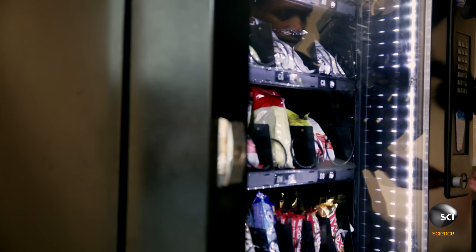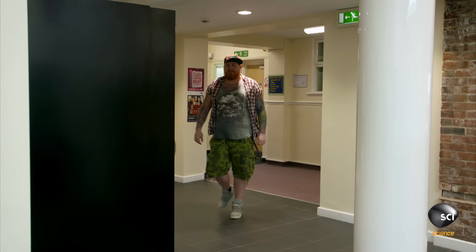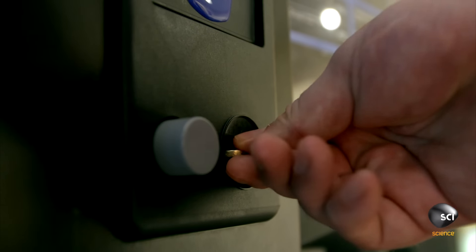And release your snack at the touch of a button. But when you're hungry, there's nothing more frustrating than your snack getting stuck.